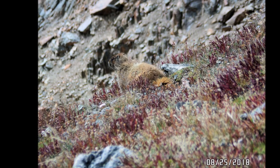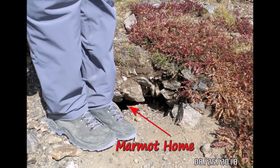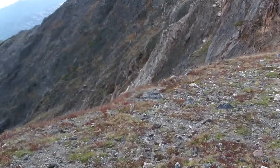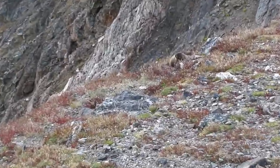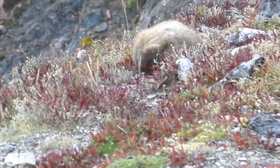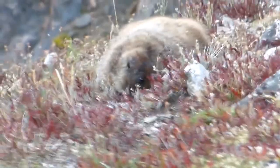Marmots are classified as large squirrels. There are 15 species of marmots. Marmots typically live in burrows, often within rock piles — particularly in the case of the yellow-bellied marmot as seen here — and they hibernate there through the winter. Marmots mainly eat greens and many types of grasses, berries, lichens, mosses, roots, and flowers.